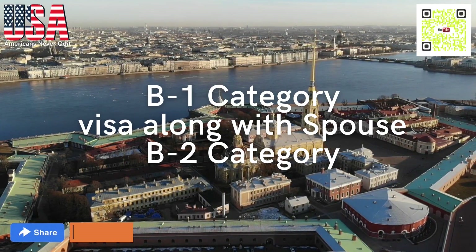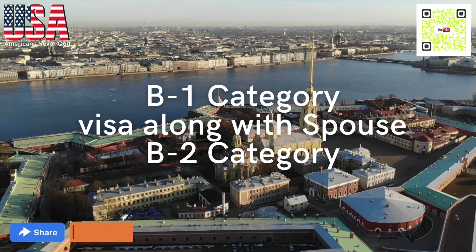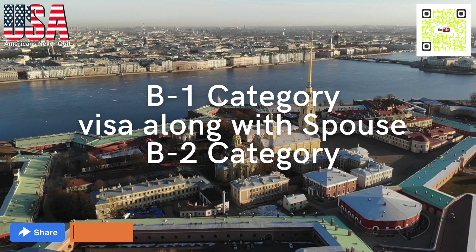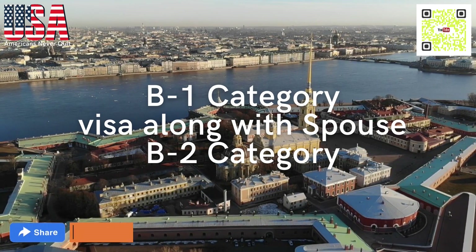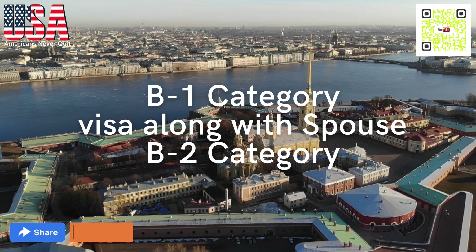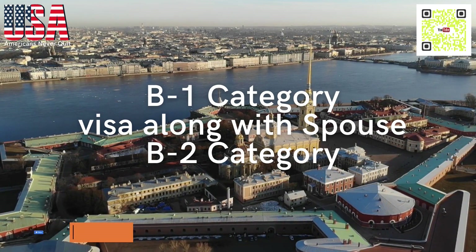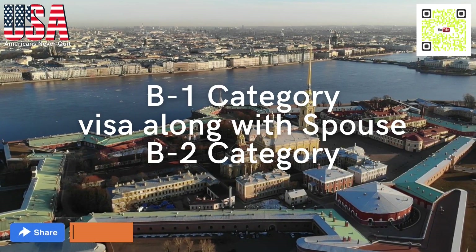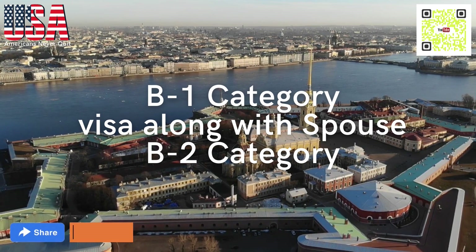Let's see what are the eligibilities to get this visa. Number one, the employee must have a residence abroad which they have no intention of abandoning. Number two, the employee can demonstrate at least one year's experience as a personal employee or domestic worker. Immigration Ultimate will help you to get this document. Number three, there must be an employment contract including specific provisions established in the Department of State's Foreign Affairs Manual.